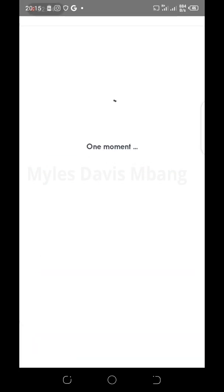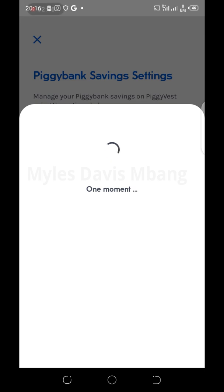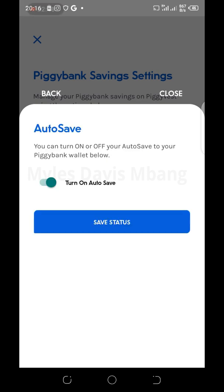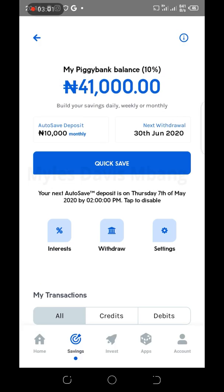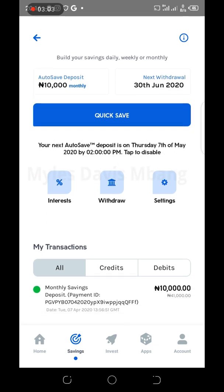After this has been done, go back to Settings to turn auto save on or off — you can always come back here to switch it on or off. I'm leaving it on, so just click Save Status and leave it that way. That's the easy way to auto save from your accounts. Thank you.